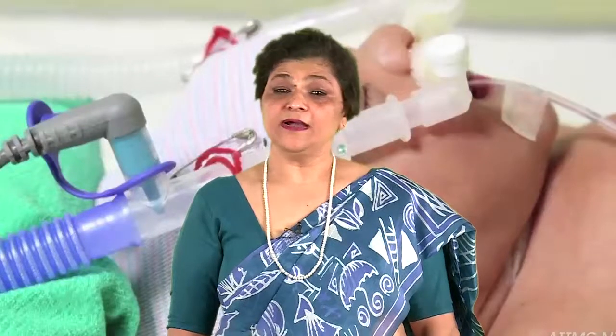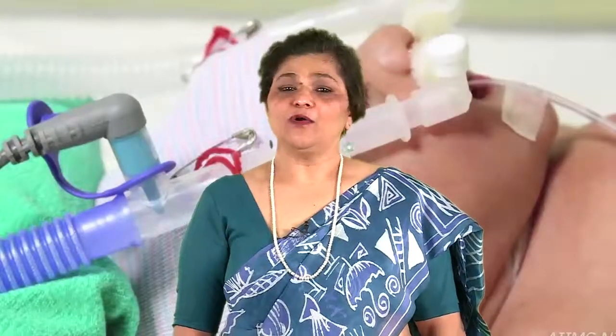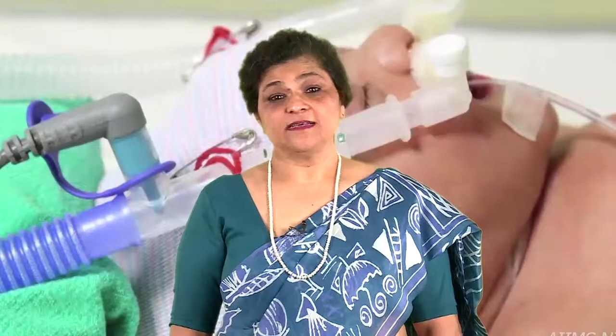Let us begin by realizing the quantum of preterm births. India has the dubious distinction of having the highest number of preterm births and neonatal deaths due to prematurity. Out of an estimated 2.6 crore or 260 lakh live births each year, 35 lakh babies are born premature, and out of these 10%, that is 3 lakh babies, die due to complications of preterm births — which is very high for any country.